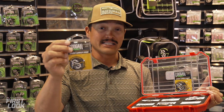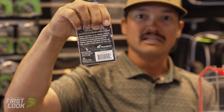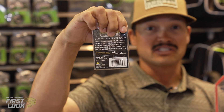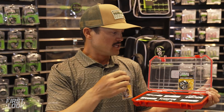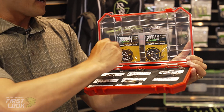Not only for the pond hopper — these are for your tournament guy, absolute tournament high-grade hooks. If you turn this around, you see that logo right there — that's Hayabusa. That is a name in the industry that people know as premium, premium, premium.